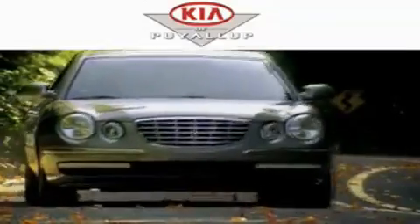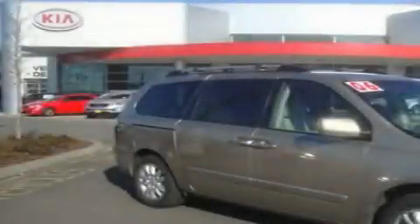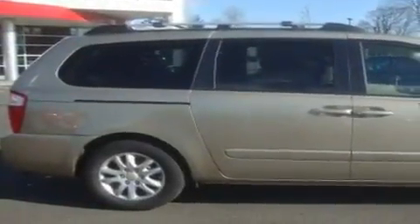Another fine vehicle offered by Kia of Puyallup. This is a 2006 Kia Sedona, a vehicle that can carry what you need so you can drive comfortably. It has a 3.5-liter 6-cylinder engine and an automatic transmission.